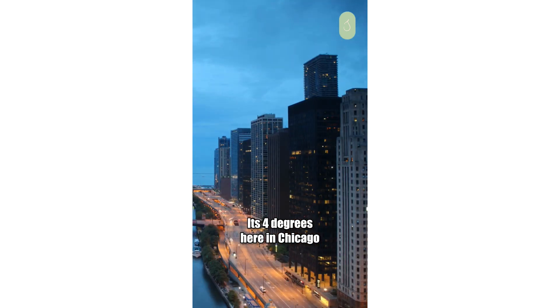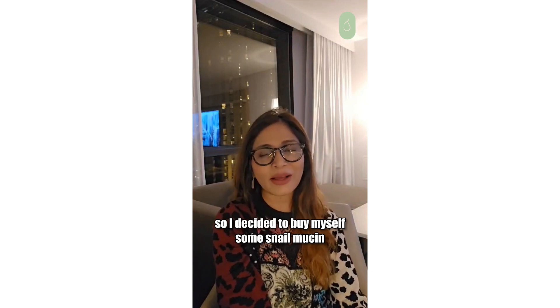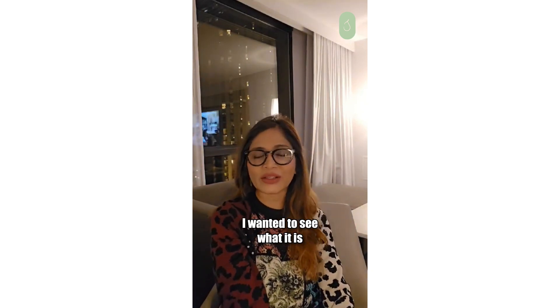It's 4 degrees here in Chicago and my skin is really getting dehydrated. So I decided to buy myself some snail mucin because it's trending everywhere. I wanted to see what it is.